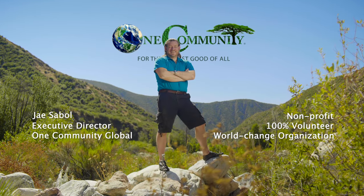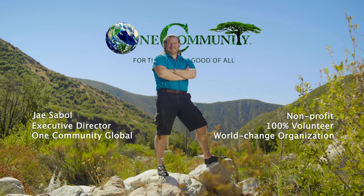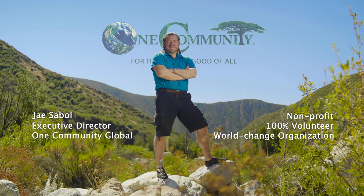Jay has been volunteering full-time and leading the all-volunteer One Community Project since 2010. Here's what we're all about.